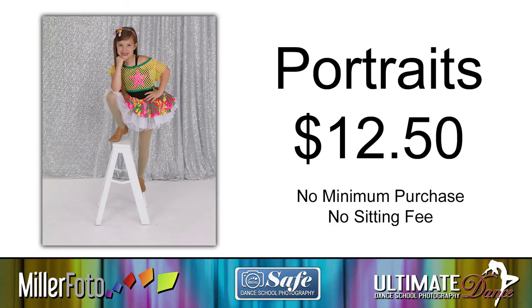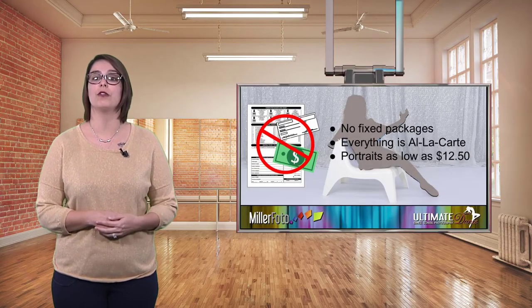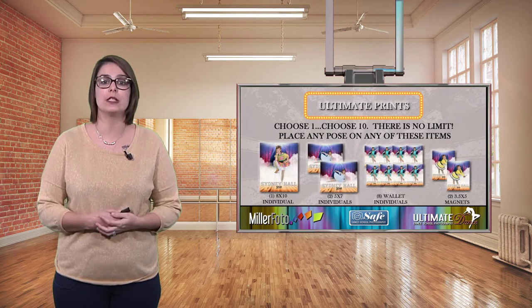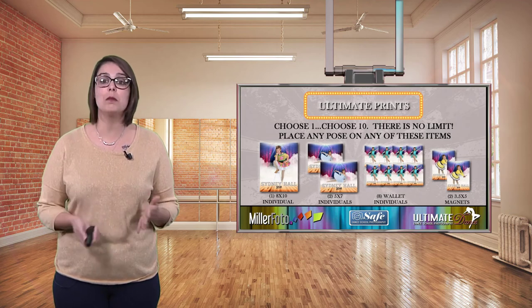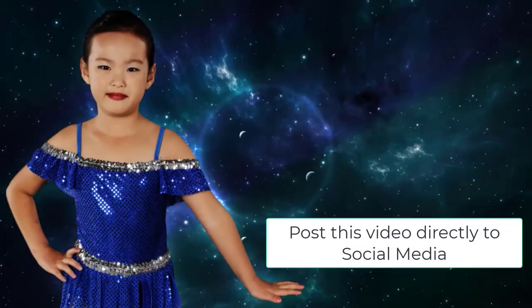Portraits as low as $12.50? That's right. With Miller Fido, your parents will not be locked into packages with portraits they do not need. We offer everything a la carte, starting as low as $12.50. From traditional prints to our ultimate prints, parents have the choice. Plus, we have mugs, pillowcases, statuettes, and more. Also exclusive to Miller Fido: social media video animation.